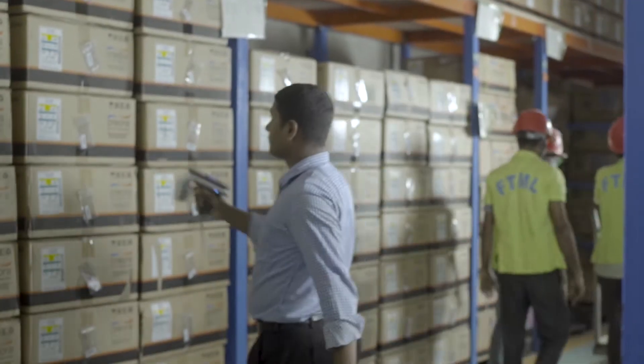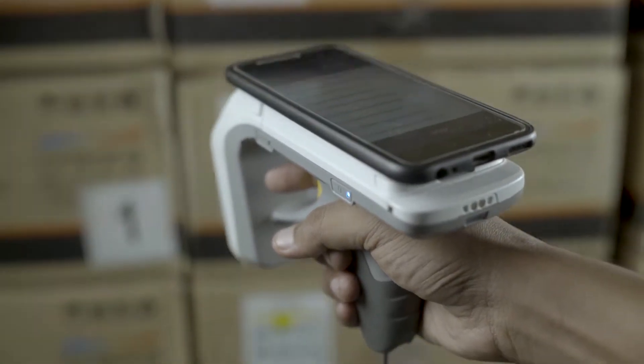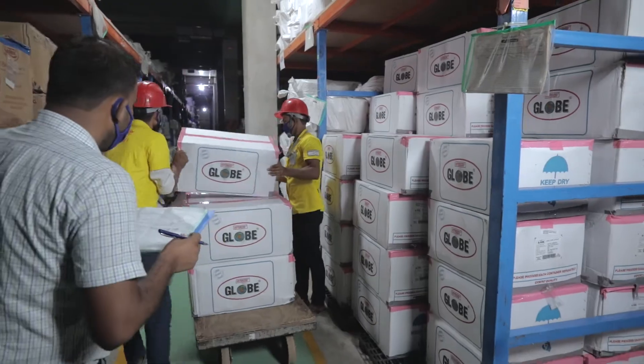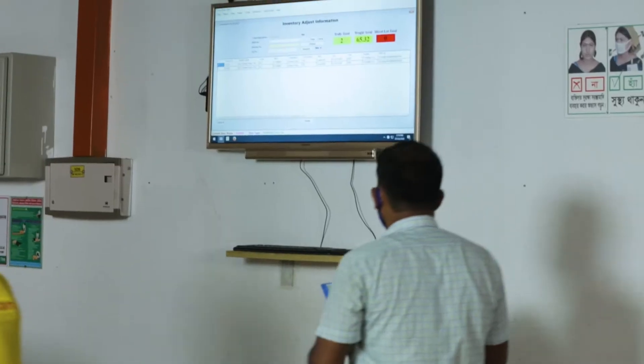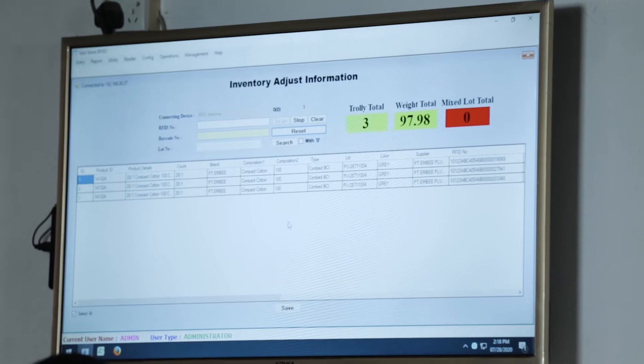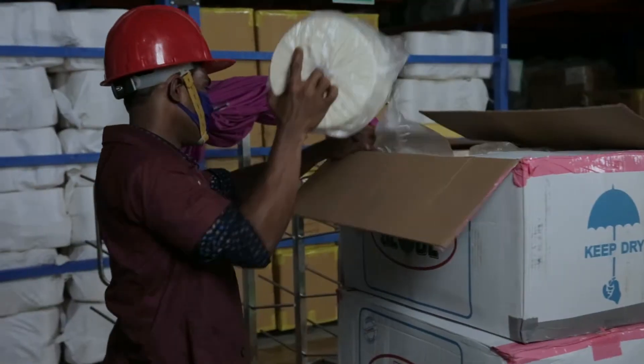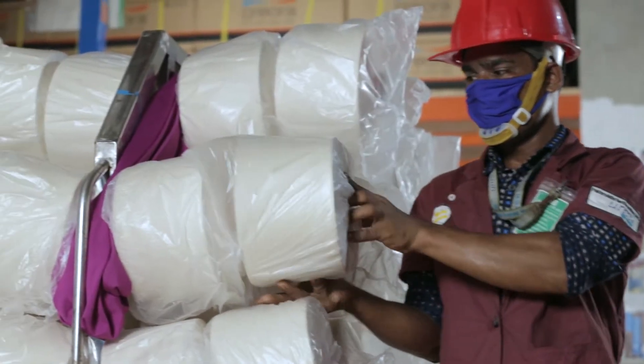This process remains under uninterrupted supervision, as we cannot afford to lose our competence throughout the production. The yarns are issued from the store only upon requisition and passed through the RFID scanner in order to ensure that there is no wastage, dilution, or misplacement of the raw material.